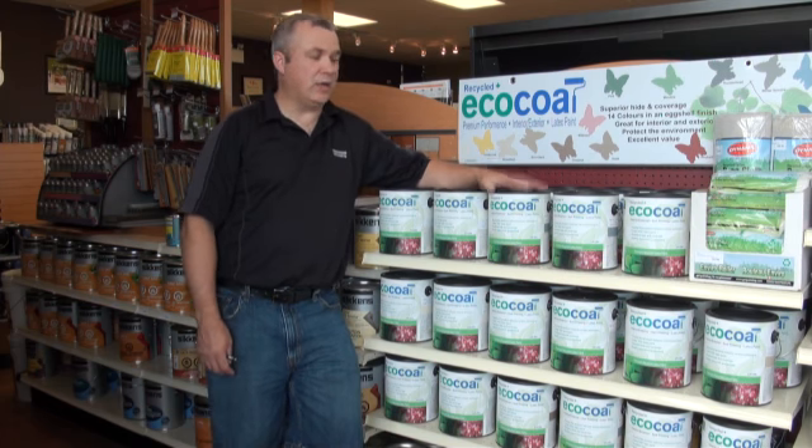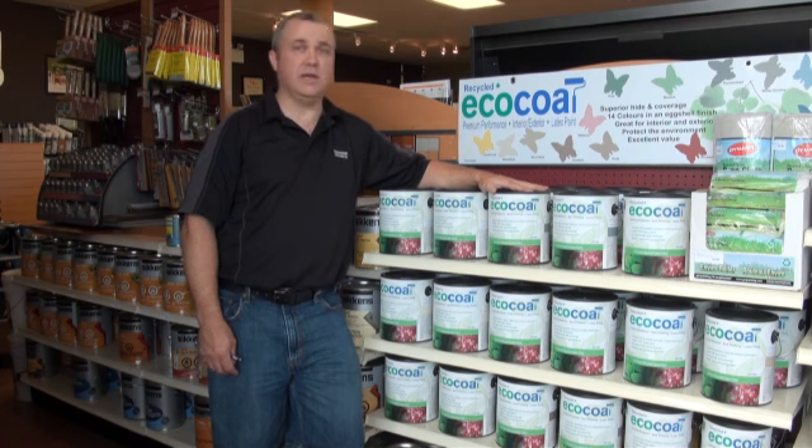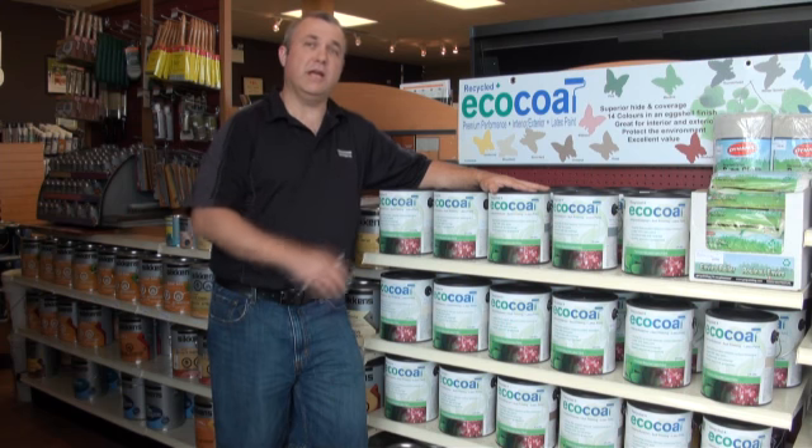This isn't just a low VOC paint that's environmentally friendly. What they've done here is they're actually taking all the old paint, all the old mist tints, and they're turning it into a new paint.